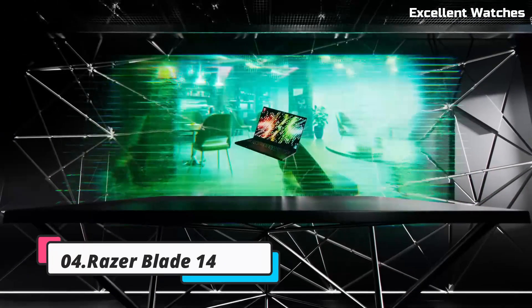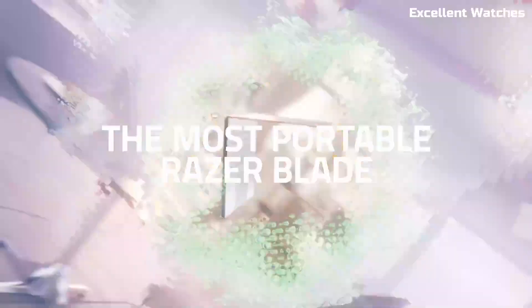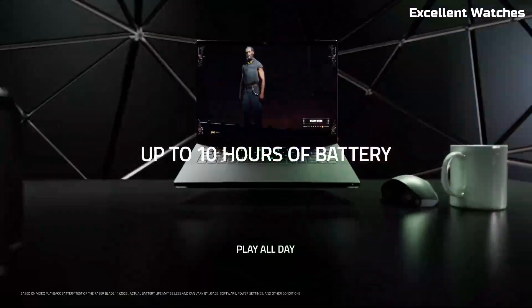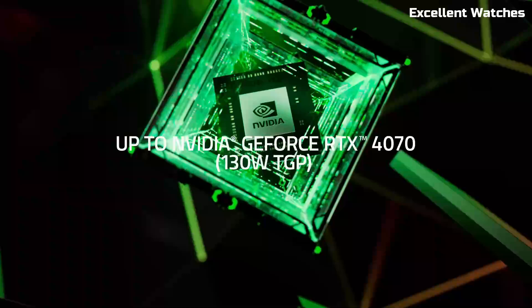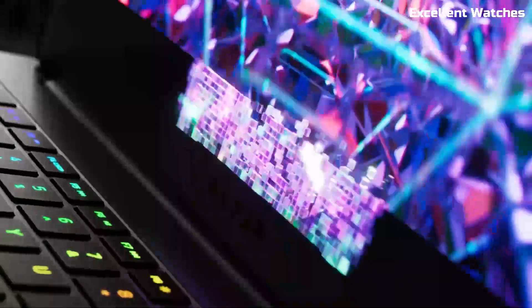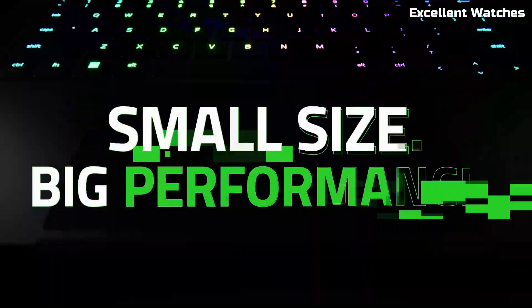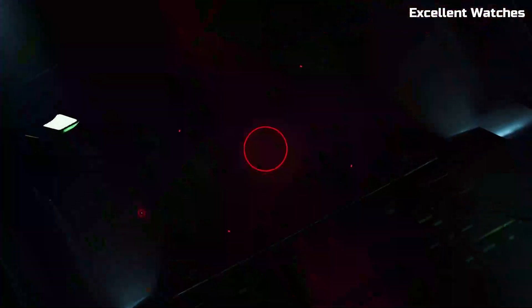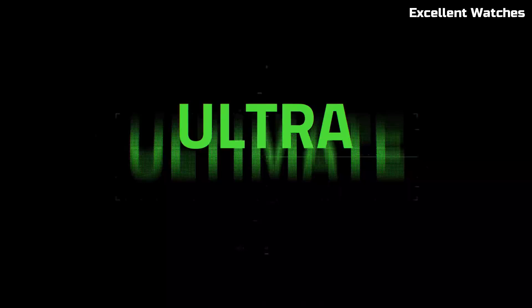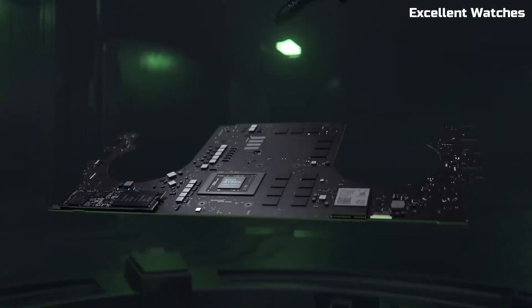Power, portability, and precision — meet the Razer Blade 14, a laptop engineered for gamers, creators, and professionals who demand top-tier performance. Featuring a 14-inch QHD Plus display with a blazing-fast 165 Hz refresh rate, this machine delivers ultra-smooth visuals with vibrant colors, perfect for gaming and content creation. At its core, the Blade 14 is powered by the AMD Ryzen 9 7940HS processor, offering lightning-fast speeds and seamless multitasking. Paired with an NVIDIA GeForce RTX 4070 GPU, this laptop provides real-time ray tracing, AI-enhanced graphics, and next-level gaming performance.